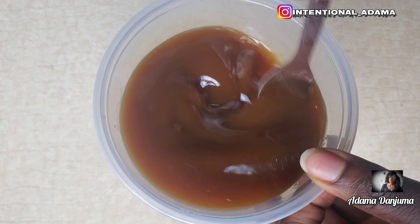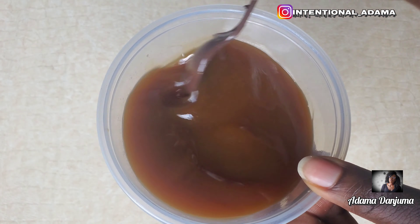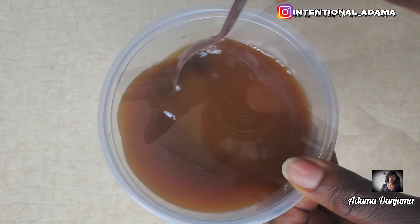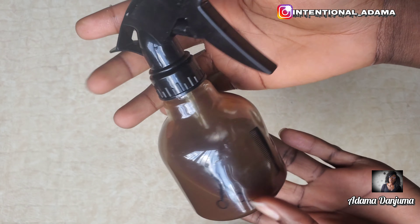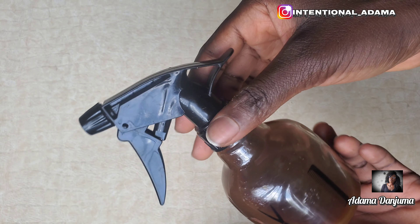Once you're done with the whole mixing, you can transfer it into your spray bottle and then you're good to go. I'll be showing you guys how I apply this to my hair, even when I'm carrying a protective style.